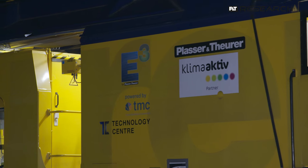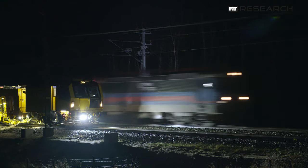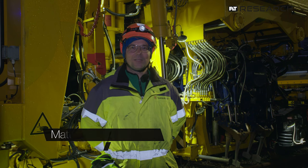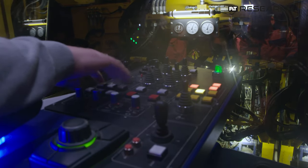We are able to test our technologies with international partners. Here in Sweden, we work with the infrastructure operator Trafikverket. My name is Matthias Aspland. I work for the Swedish Transport Administration Trafikverket, and I'm really glad to be here and see this demonstration of the tamper.